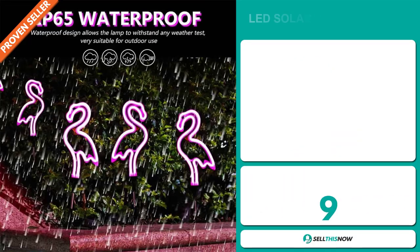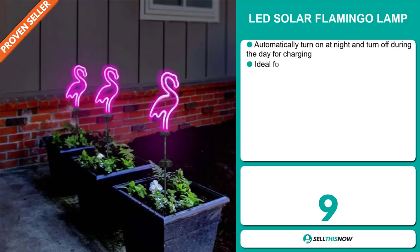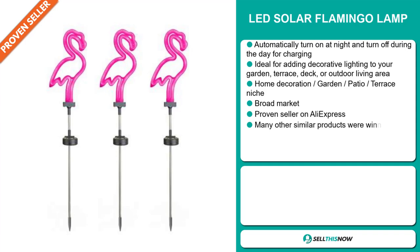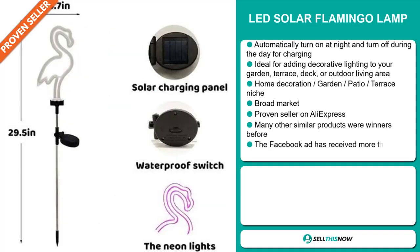Our next product is the LED Solar Flamingo Lamp. It automatically turns on at night and turns off during the day for charging. It's ideal for adding decorative lighting to your garden, terrace, deck, or outdoor living area. It falls under the home decoration, garden, patio, terrace niche market.